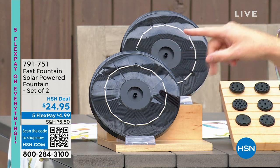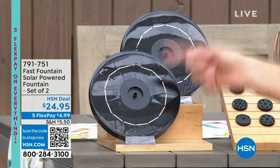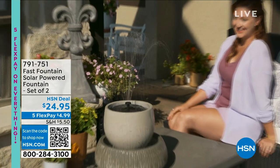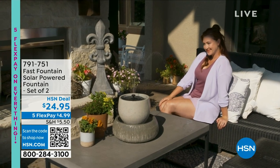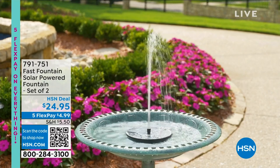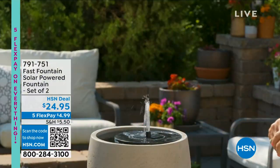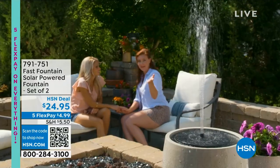You can place these into a pond, into a birdbath, into a swimming pool, and it's an instant fountain. Any body of water, you put this in and it instantly becomes a fountain. There's no cords, there's no batteries, there's nothing to plug in. Powered by the sun, it's just a never-ending fountain wherever you want it to be.